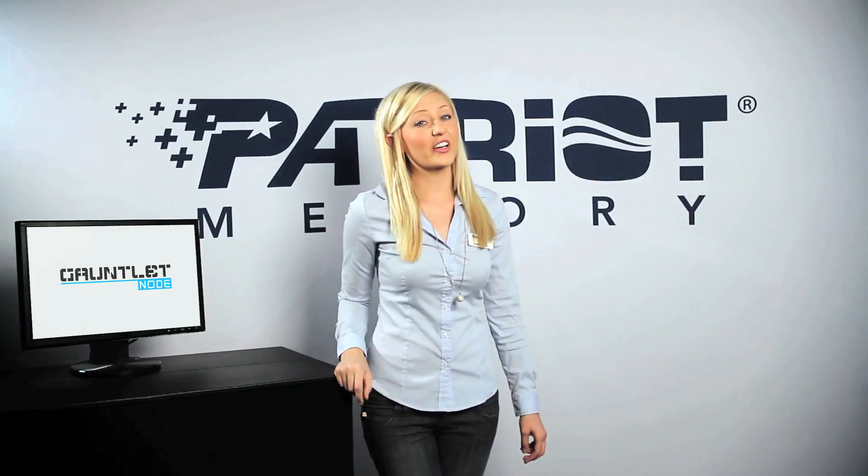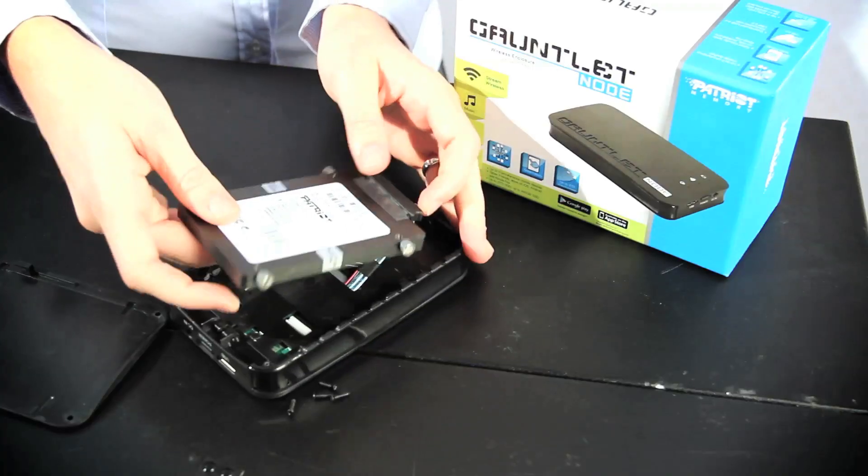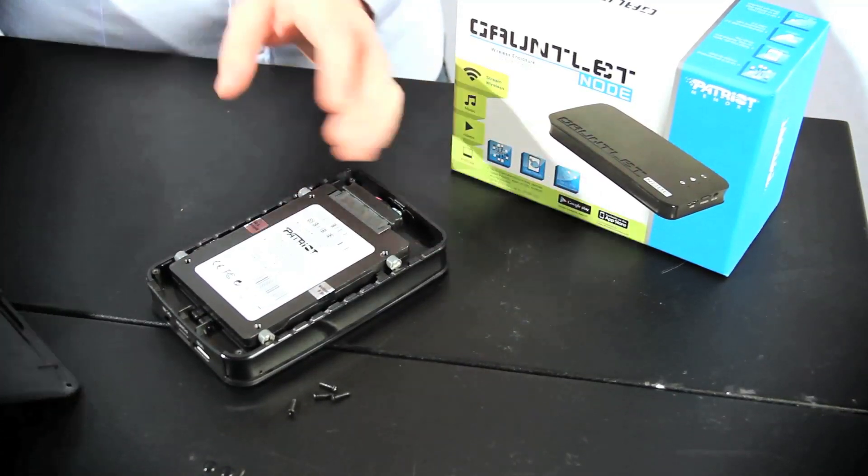Sharing is caring, and you can do that with a Gauntlet Node. Take any existing 2.5 inch hard drive or SSD, place it into the Gauntlet Node, and wirelessly share and stream movies, music, and documents to any computer, notebook, netbook, laptop, tablet, or smartphone — and connect up to 8 devices all at the same time.